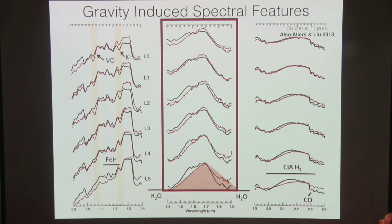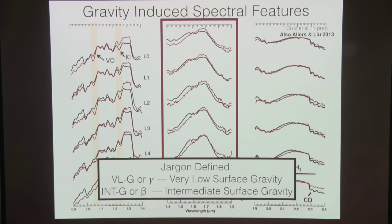We now have two methods for designating low-gravity features. We can take all the spectra and come up with two categories: normal objects, then the extremes we call 'very low surface gravity,' or gammas. In between normal and very low gravity is an intermediate stage called intermediate gravity, or beta. You'll hear me refer to gammas or betas throughout. The hope was that gammas are the youngest and betas are intermediary — but the spoiler alert is that this falls apart when I start age-calibrating the sample.